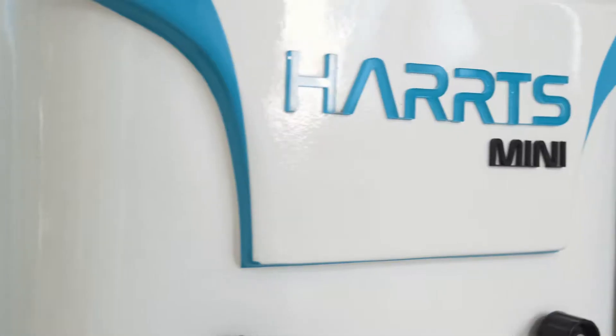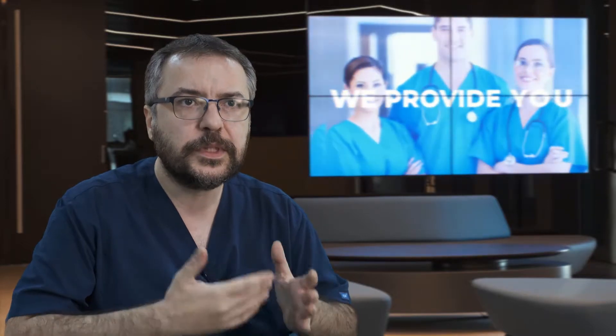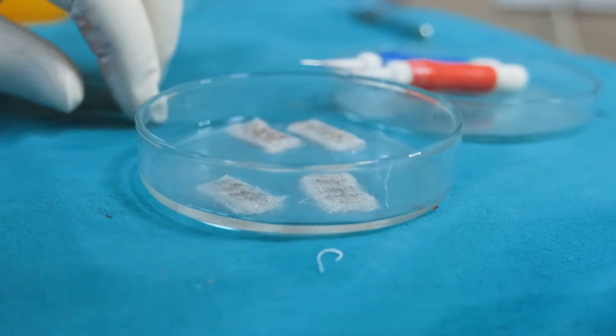In this technique, the grafts are collected from the donor area by a robot. While collecting the grafts, the robot allows us to see the grafts more clearly, which gives us the ability to select the healthiest grafts and have a fast and successful operation.